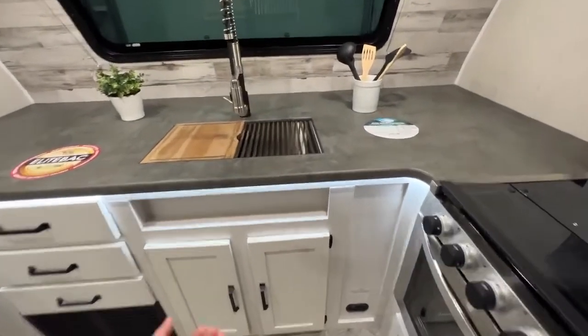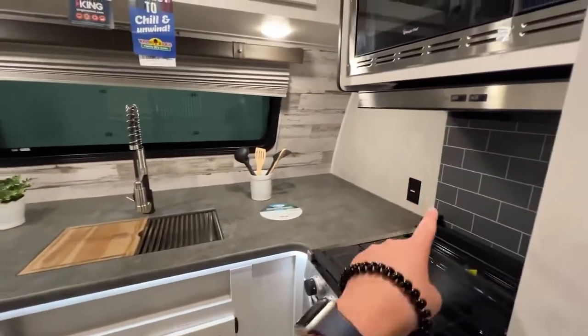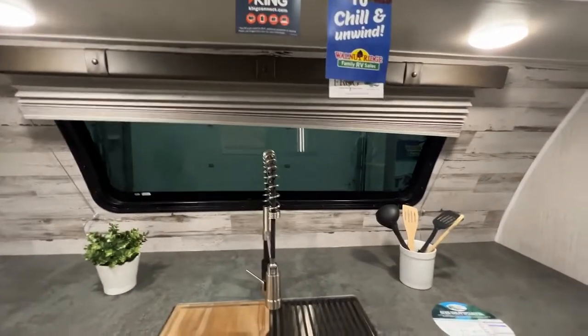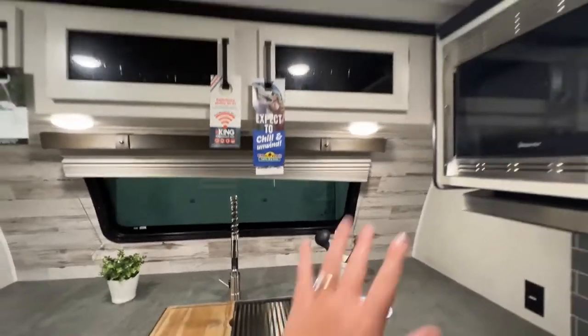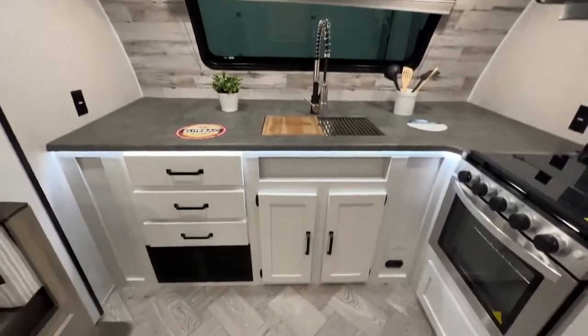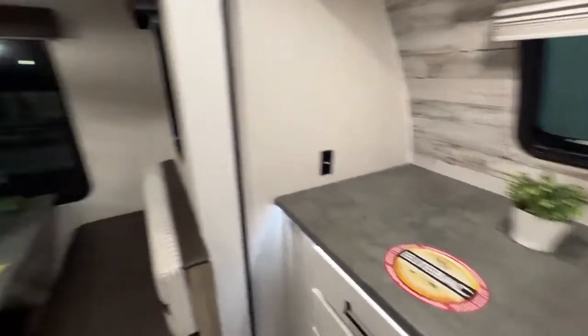There is storage all down below and it does feature LED accent lights on your countertop space. Power outlets are on each side. You do have a shade on that window so you can block out the sun if you're getting a little too toasty. Storage compartments are just above as well, so lots of space to put all of your kitchen belongings, utensils, pots, pans, things like that.